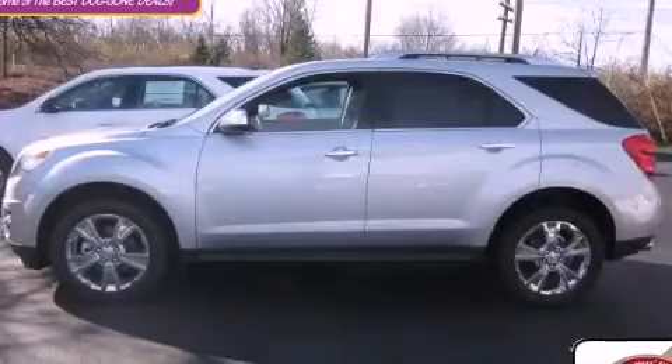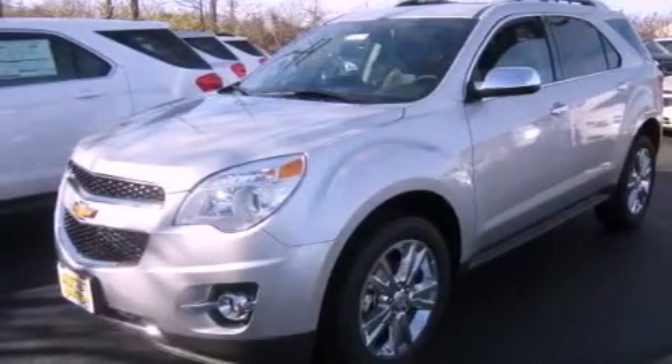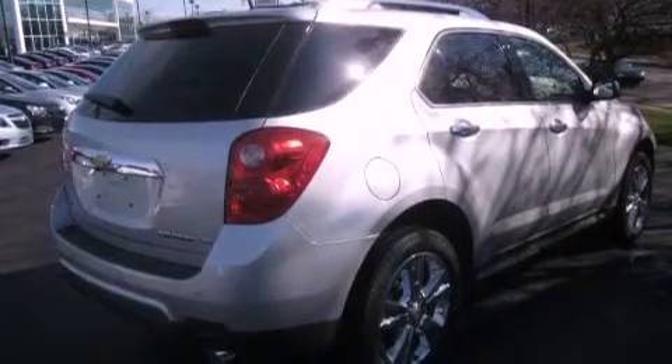This is a brand-new 2012 Chevrolet Equinox, a car-like ride in space like an SUV. It features a six-cylinder engine, an automatic transmission, and all-wheel drive.